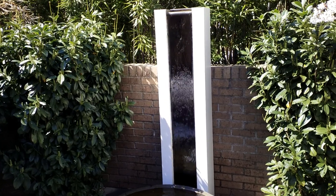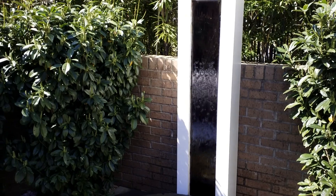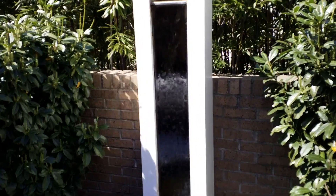All of these fountains ran all winter with no problem. The bamboo water spout actually turned into an ice sculpture, which is pretty cool.